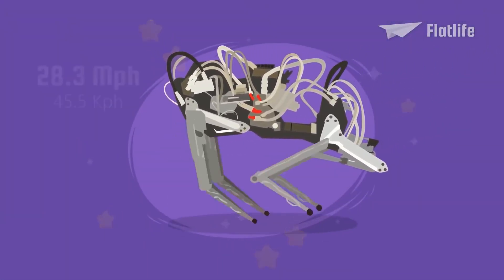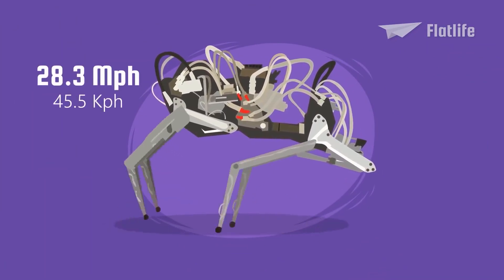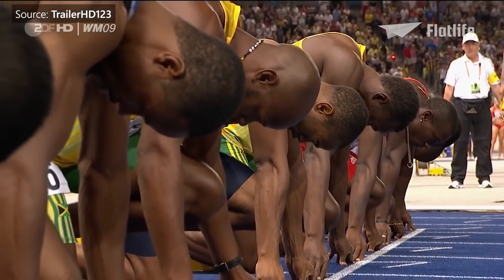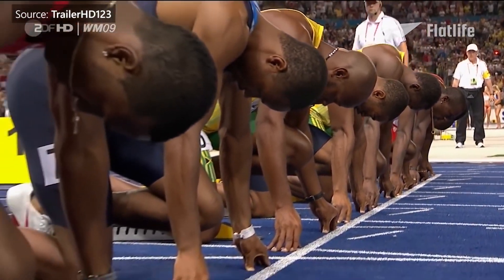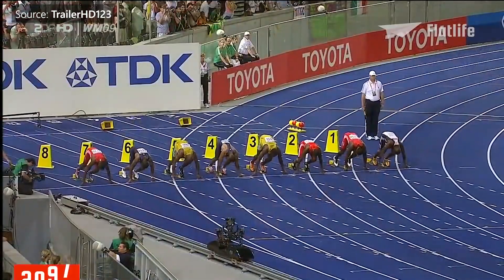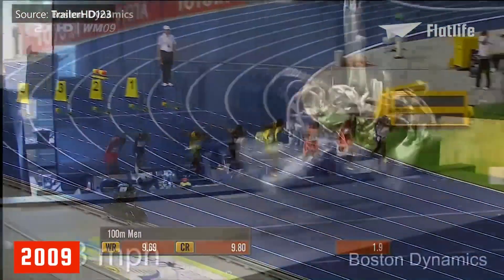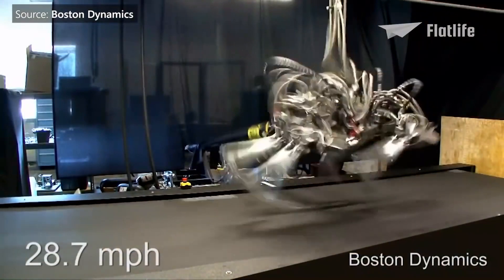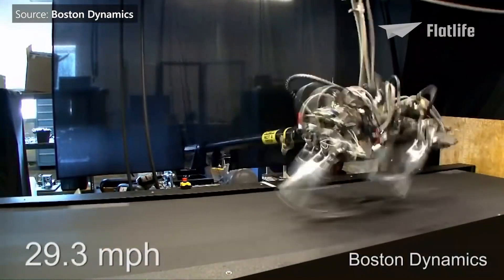Fun fact: Boston Dynamics' Cheetah speed record of 28.3 miles per hour was, incidentally, faster than Olympic champion Usain Bolt, who set the world record for the 100-meter dash at 27.8 miles per hour back in 2009. Yes, this means there is indeed no escape from a robot Cheetah on a treadmill. You've been warned.